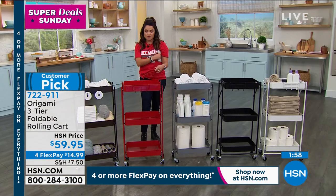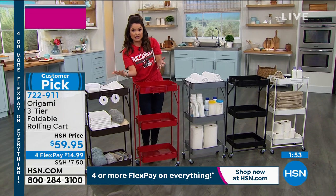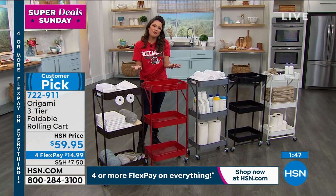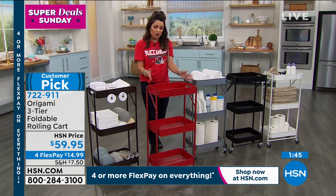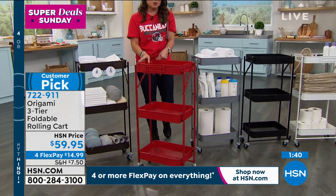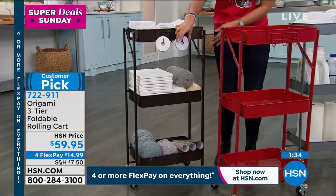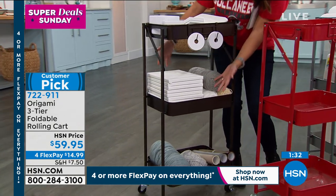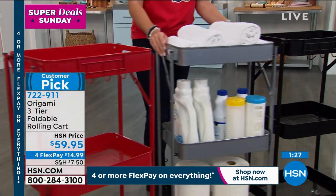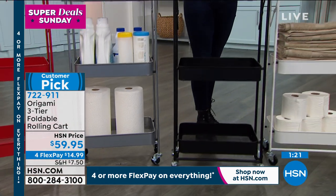I bought something similar to this once and had to screw all the legs in — it was lopsided. I wanted it for nail polishes, which are heavy, and it was lopsided and slick. You don't have to worry about that with Origami. This is the beautiful red. And then we have bronze right next to that — like a crafting cart with ribbon, yarn, and canvases. Next is the platinum, that beautiful silver chrome look — maybe for cleaning supplies or the laundry room. Here it is in black, very sleek and modern.